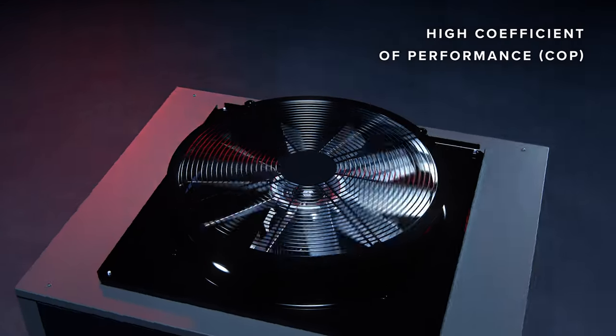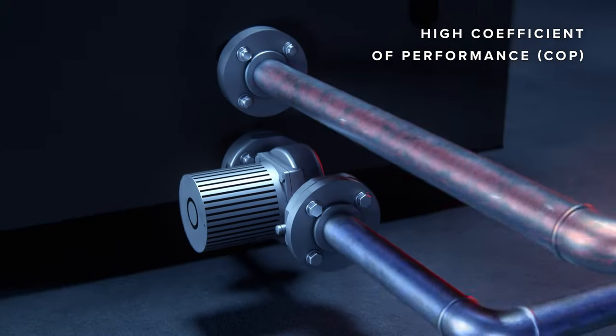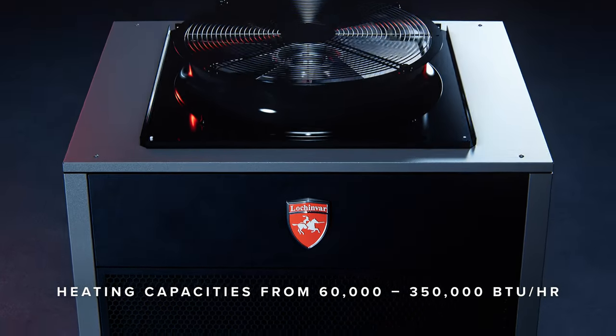Only a small amount of power is needed to produce immense amounts of hot water, making it more efficient for you and the environment. Heating capacities from 60,000 to 350,000 BTUs per hour.